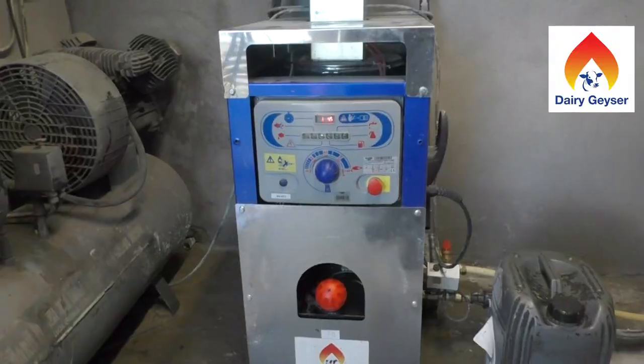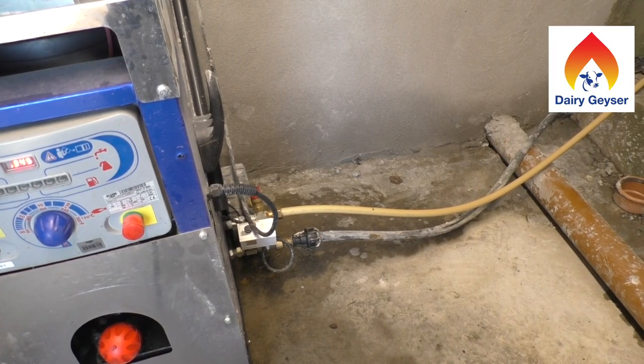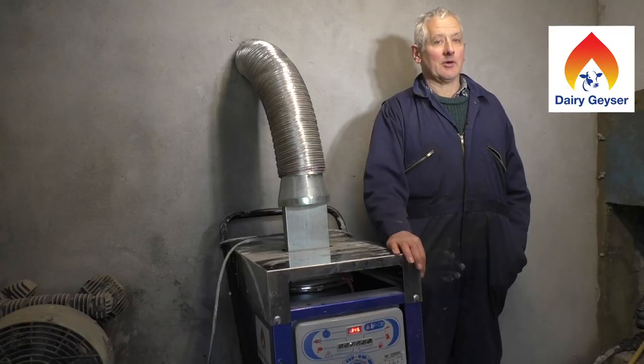This is the dairy geyser here that I mentioned earlier. As you can see, it's quite easy to install — cold water in, hot water out, boiling water all the time.